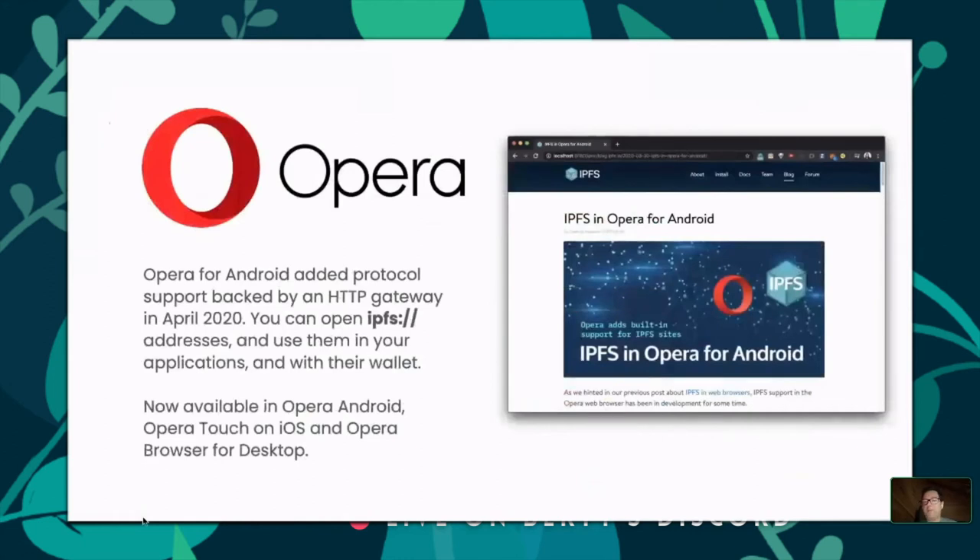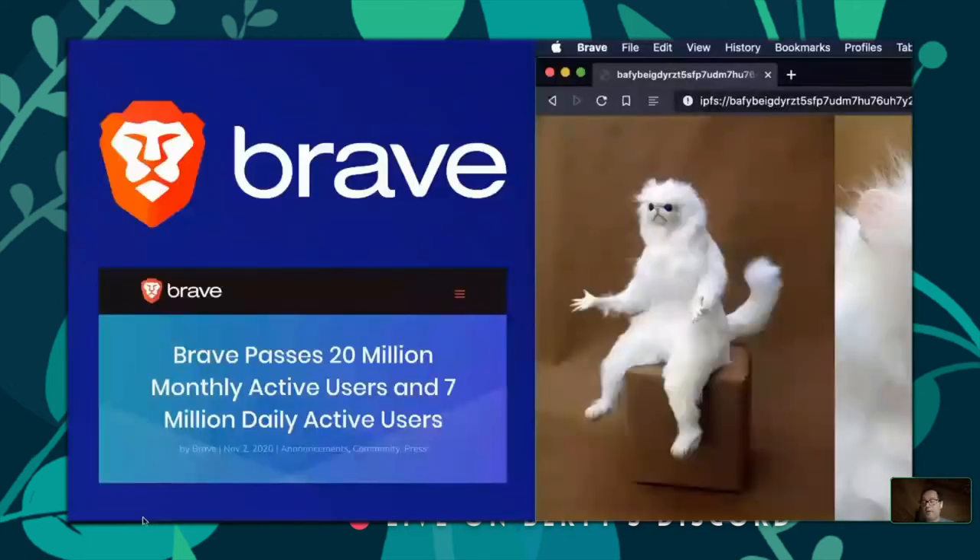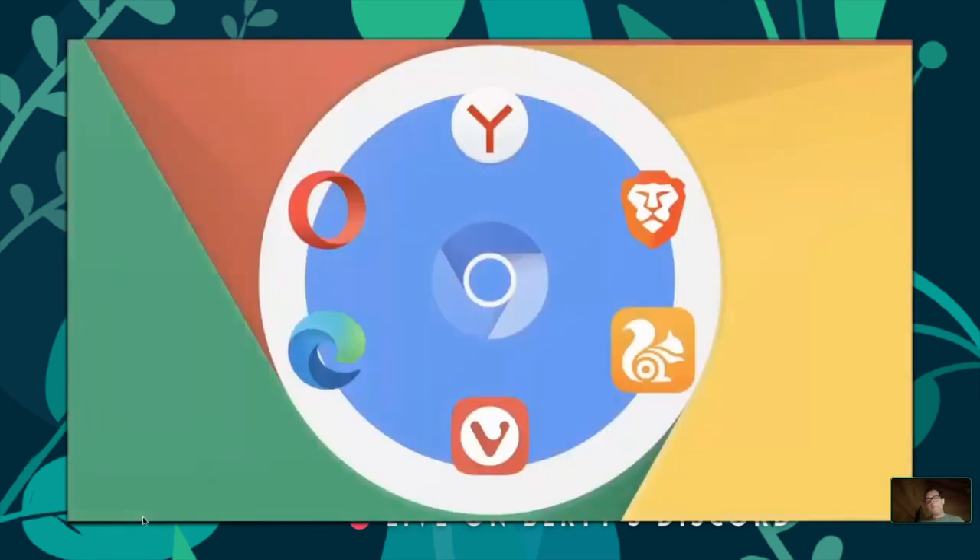We've been working with Opera for the last couple of years — they were the first browser to ship IPFS protocol support, not a native IPFS node but the ability to address things directly using the IPFS scheme. Brave has been a partner for many years. This year was significant: we shipped a full IPFS node inside Brave desktop — the first time a major browser shipped an IPFS node. Brave downloads and runs the daemon locally and proxies requests, rendering content back in the browser.